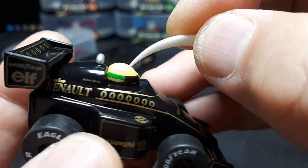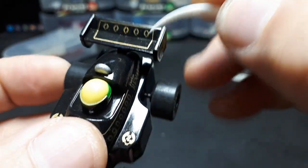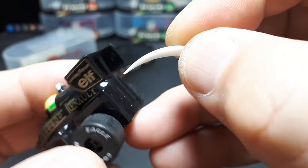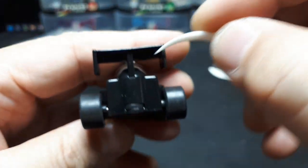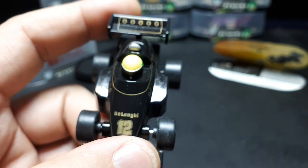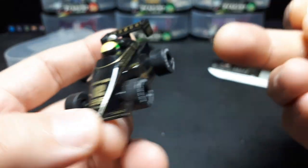Senna is Brazilian, I believe, and I think those are maybe the colors of Brazil — correct me if I'm wrong. Maybe these are world championship icons or something. It's a very simple toy, but I do like that the gold pin striping goes around here — it's well printed. You can't forget this thing was free. No one actually bought this thing except for me.